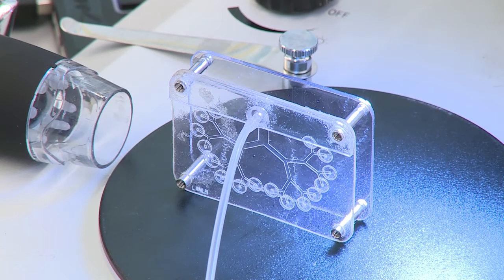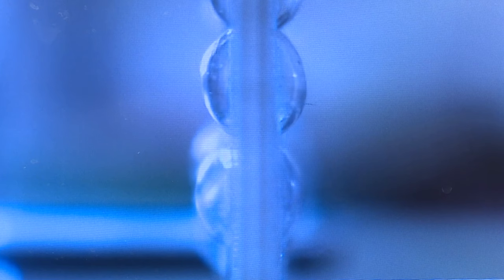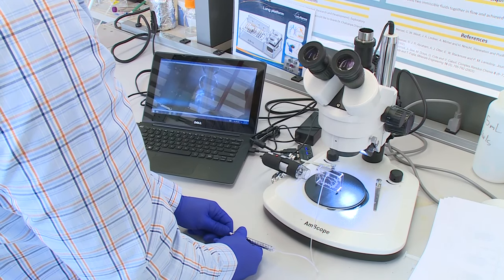So our lung actually breathes. The most exciting application of PULMO is a revolutionary improvement in the reliability of drug toxicity assessments and the prediction of new pharmaceutical success in humans.